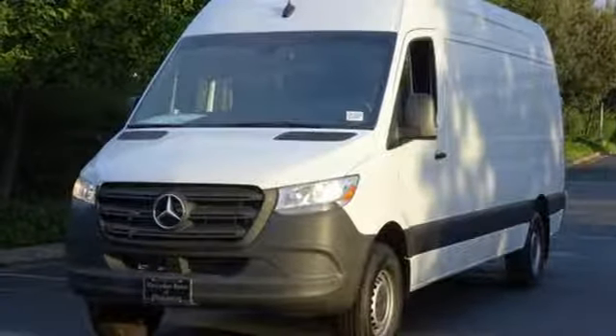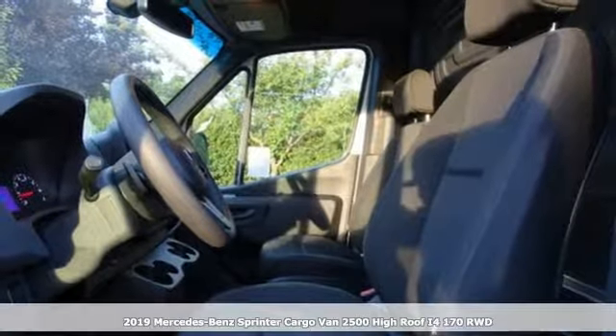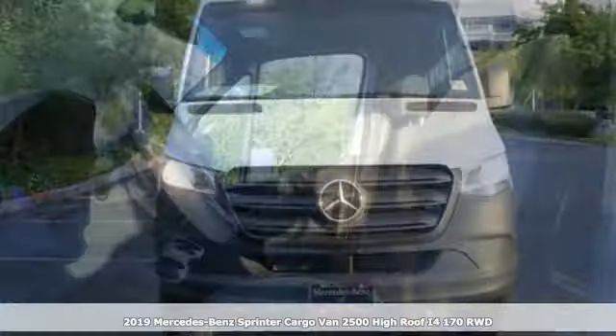Here's a new 2019 Mercedes-Benz Sprinter Cargo Van. It's everything your business needs and everything you want too.